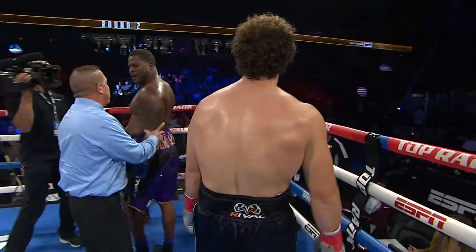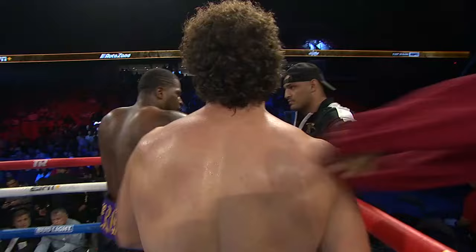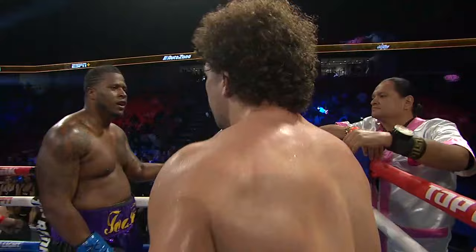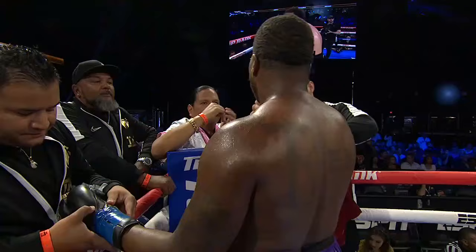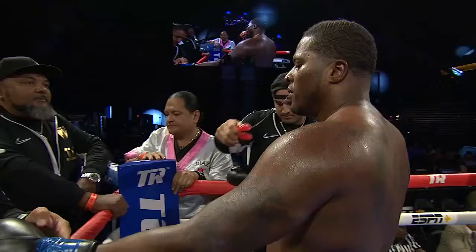Maybe not as spectacular as we would have liked in terms of a finish, but in the end the first knockdown was pretty clean. Herndon came here and felt he didn't want anything to do with it. Easy fight — I could pick this fight with my eyes closed. As soon as I read the name, I knew exactly what was going to happen.